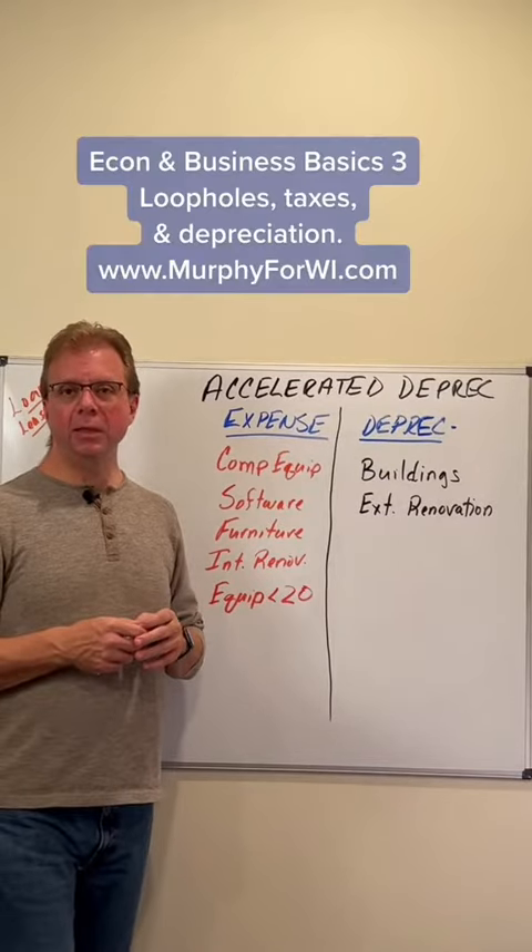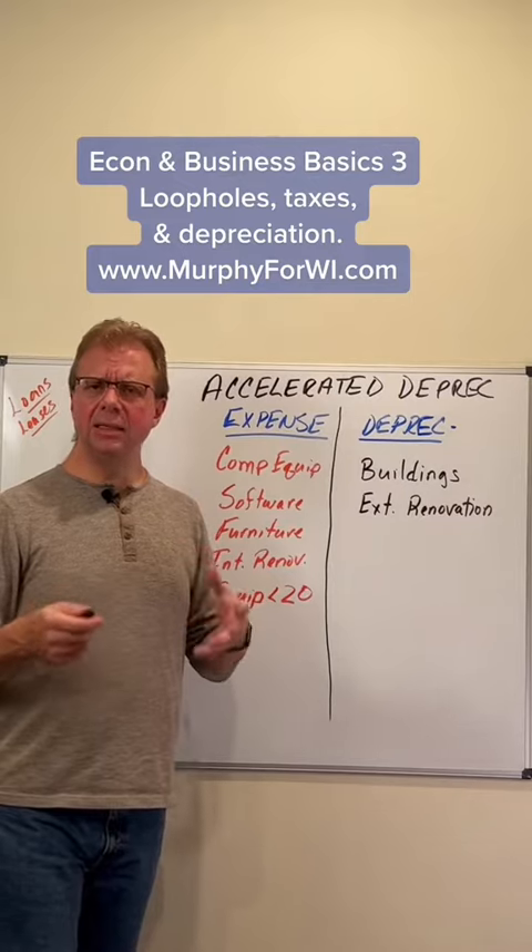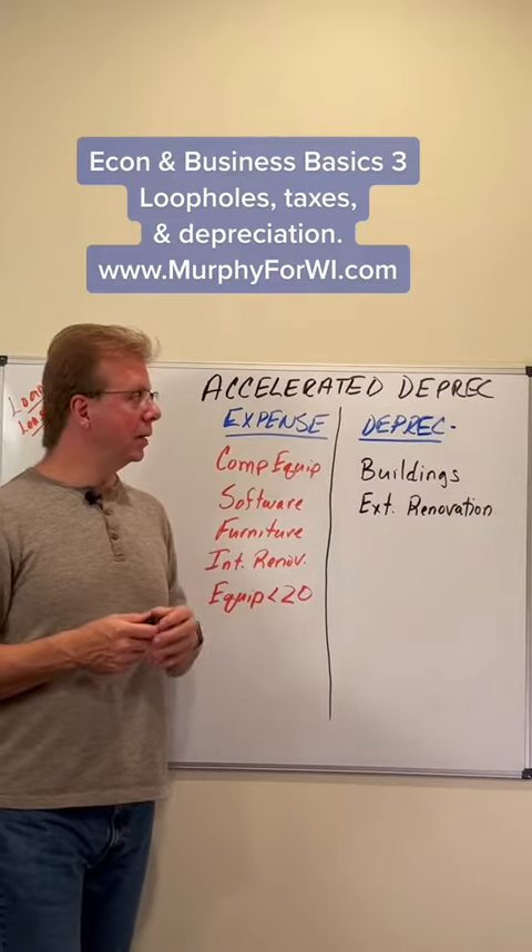Hey, it's Adam Murphy, Democratic candidate for U.S. Senate here in Wisconsin, and this is part three where we're talking business and tax loopholes and depreciation.